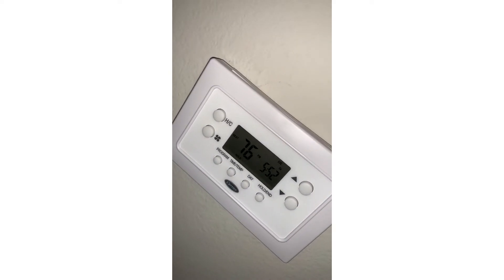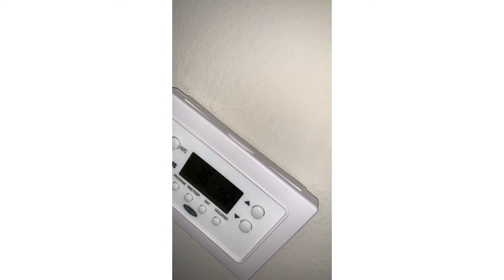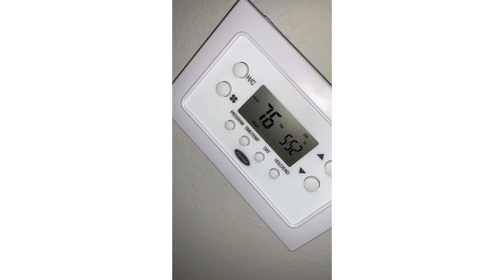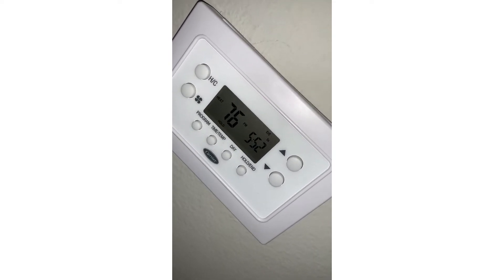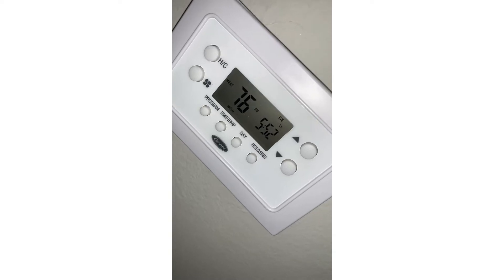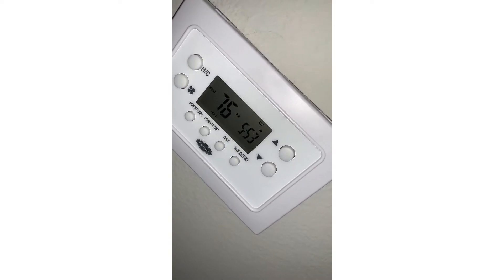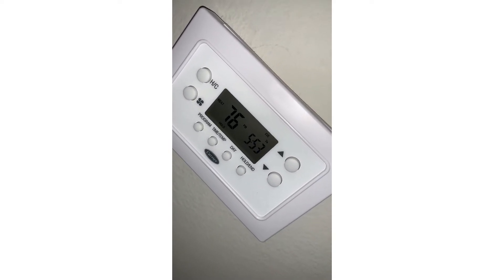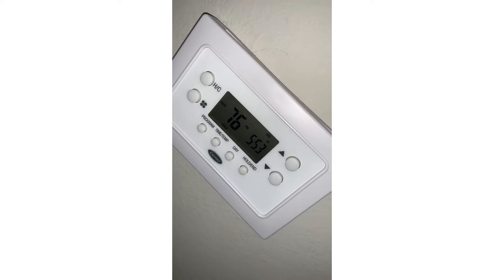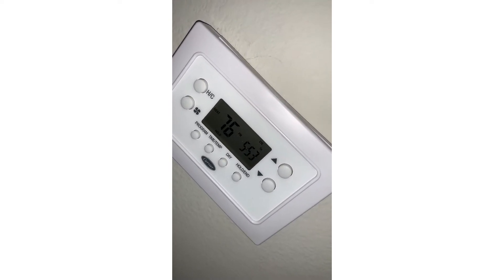Alright guys, so here are a few household things that you need to do as well. As you can see, my heat is definitely on and it is on 76 right now because I am just really cold. But make sure that you have your heat on — I would say at least at 70 degrees. Mine is a little over that, but depending on what temperature you typically like to stay warm, just make sure you have the heat on right over 70.